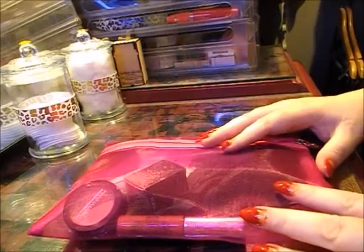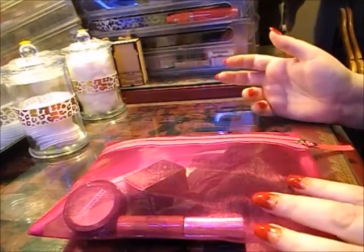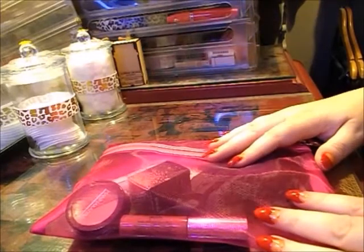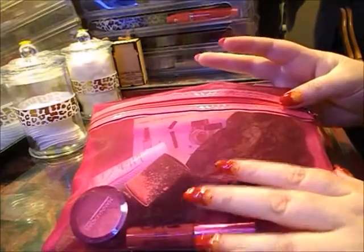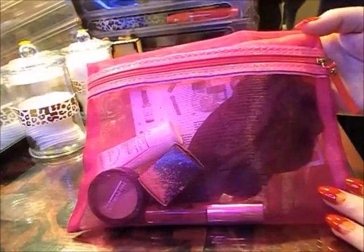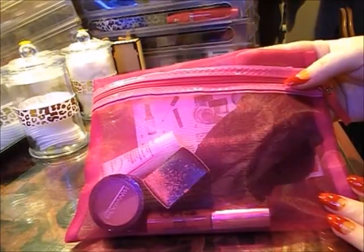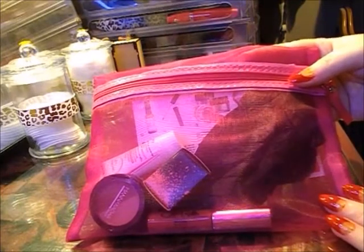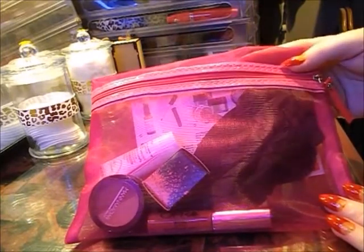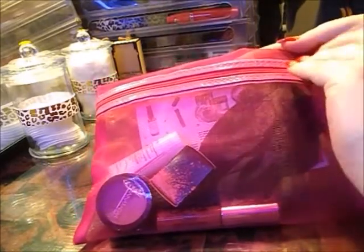Welcome to my second YouTube video. Today I received my August must-have-it bag and this is it. It's come in a pink bag. These bags can be quite handy — I have quite a collection at the moment. They have a number of uses, so let's get started.